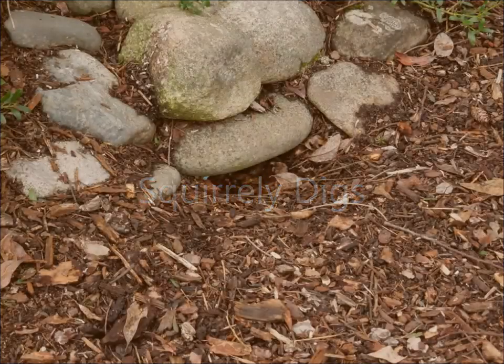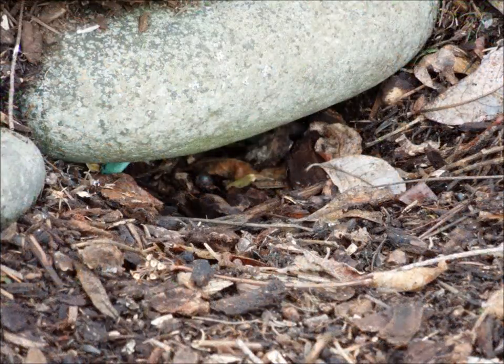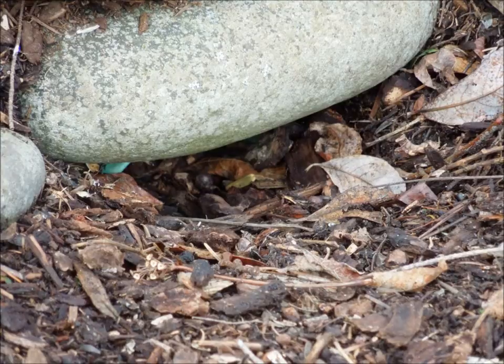Hello. On my way to the mailbox today, just on a whim I took along my camera, just in case I wanted to take a picture of the crocuses that live down by the road.